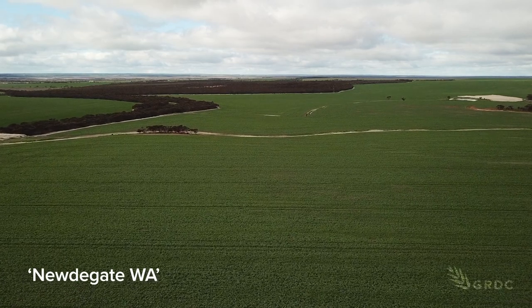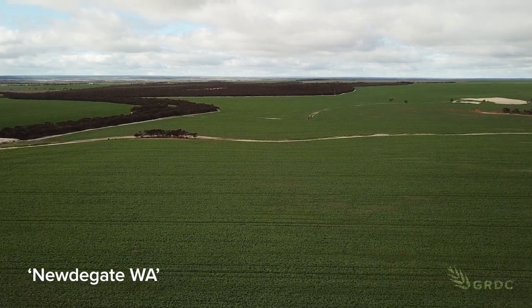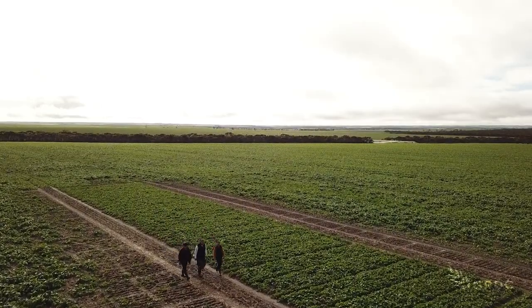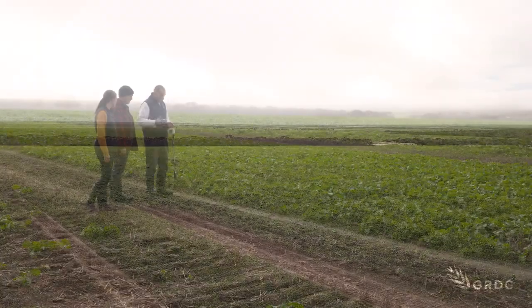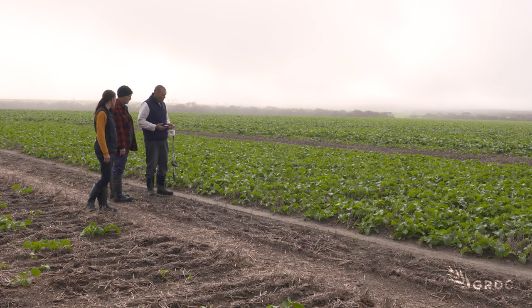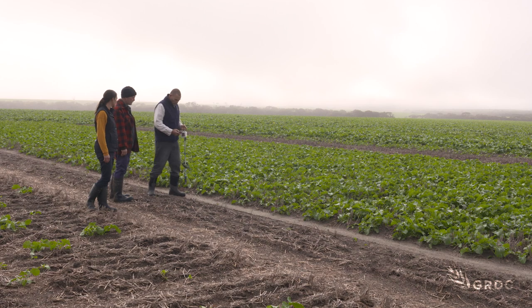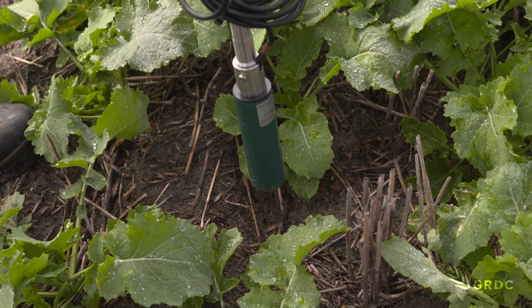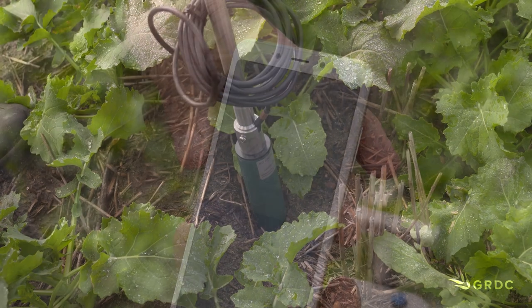Newdigate, around 400 kilometres southeast of Perth. In this part of Western Australia's grain belt, water repellent soils are a common challenge for growers. Local farmer Steve Thompson is hosting a small scale trial investigating the effectiveness of wetting agents or surfactants on sandy, non-wetting soils.